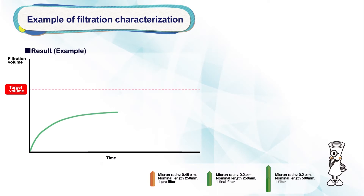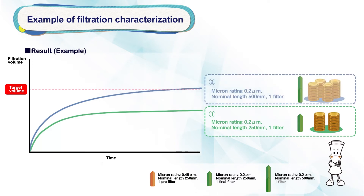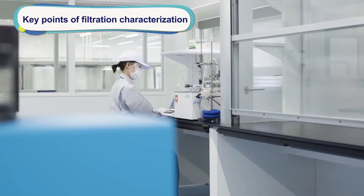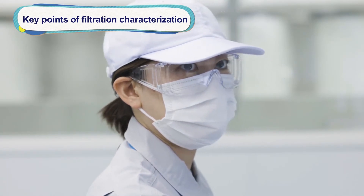This graph shows that a single 250 mm length, 0.02 µm filter will not be able to filter the target volume. If the length is 500 mm, the target volume can be filtered with one filter, but the cost of the filter is doubled. After various tests, it was found that a 0.45 µm pre-filter could be installed to reduce the filtration time and filter costs. This test allows us to validate and recommend the best filtration process for customers.